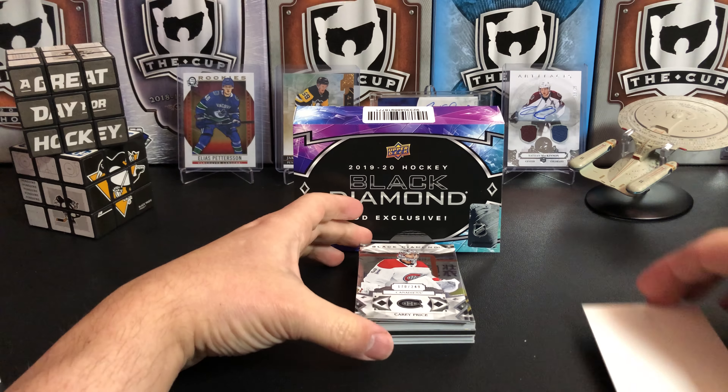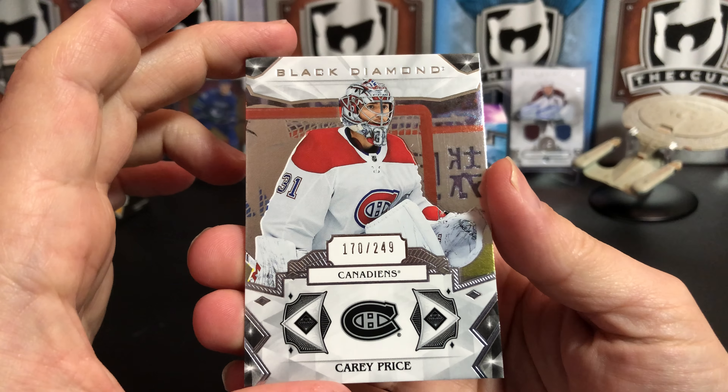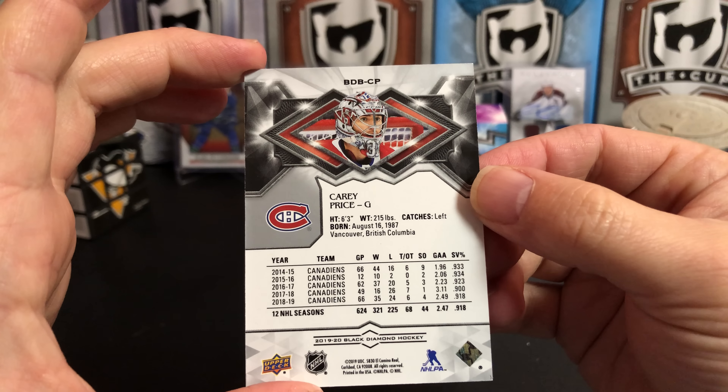Our first card is a Carey Price base card, 170 of 249. I really like the Black Diamond base design.